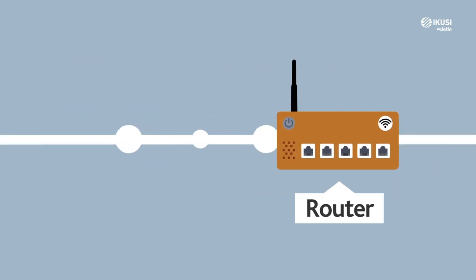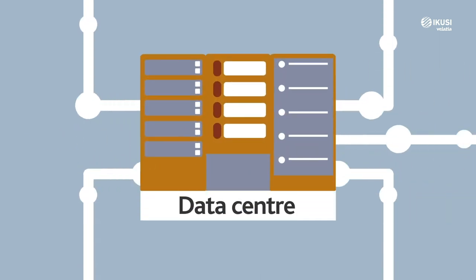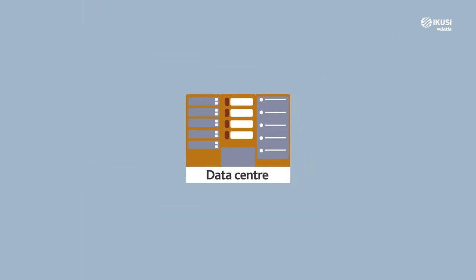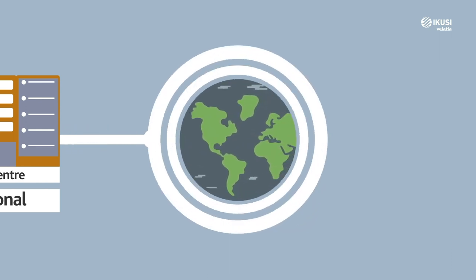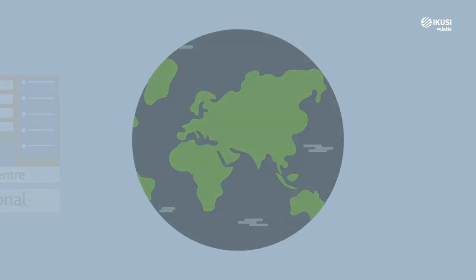When you are browsing, the information travels via the router or modem over the network and arrives at a data centre. Data centres are the devices responsible for gathering the information from all users in an area and dumping it to the network. They can be local, regional and national devices. From the data centre, the information you are looking for is transported to its destination, allowing you to get information from anywhere in the world in an instant.